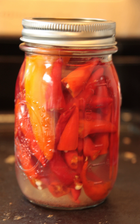A pickled pepper is a capsicum pepper preserved by pickling, which usually involves submersion in a brine of vinegar and salted water with herbs and spices, including peppercorns, coriander, dill, and bay leaf. Common pickled peppers are the banana pepper, the cubanelle, the bell pepper, sweet and hot cherry peppers, the Hungarian wax pepper, the Greek pepper, the serrano pepper, and the jalapeño.